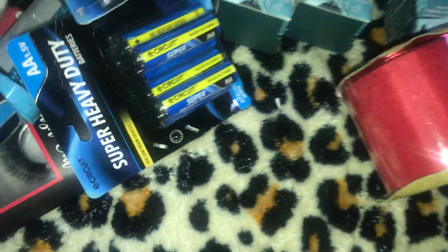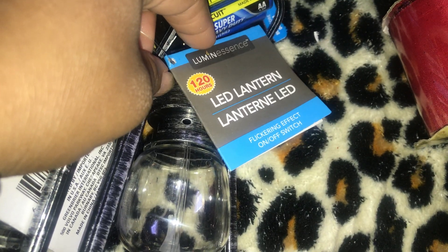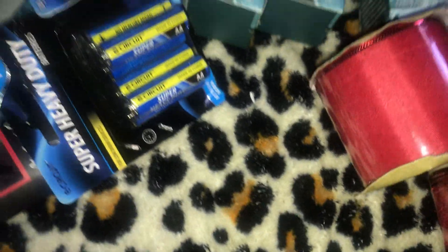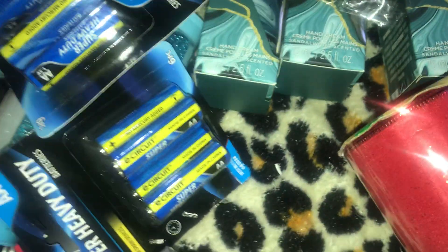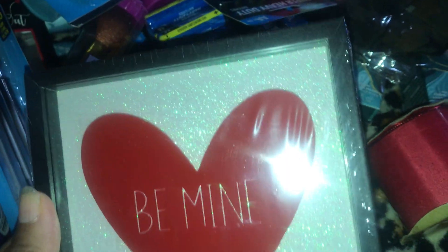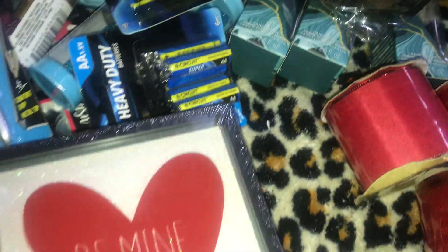I have two Luminescence LED lanterns that last 120 hours. When I saw pictures I had to have them, though they're smaller than I expected — still great for when the electricity goes out. I also have three shadow box type items with glitter inside; there's a heart that says 'be mine' and it's glass. Very beautiful.